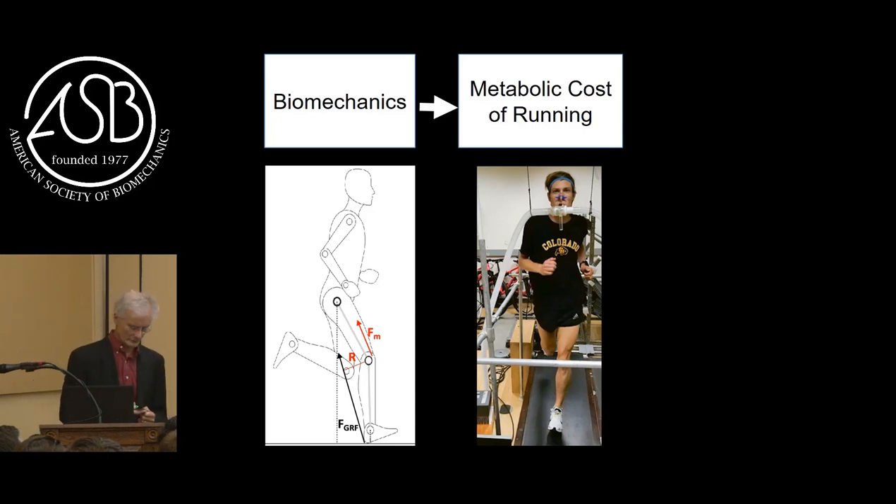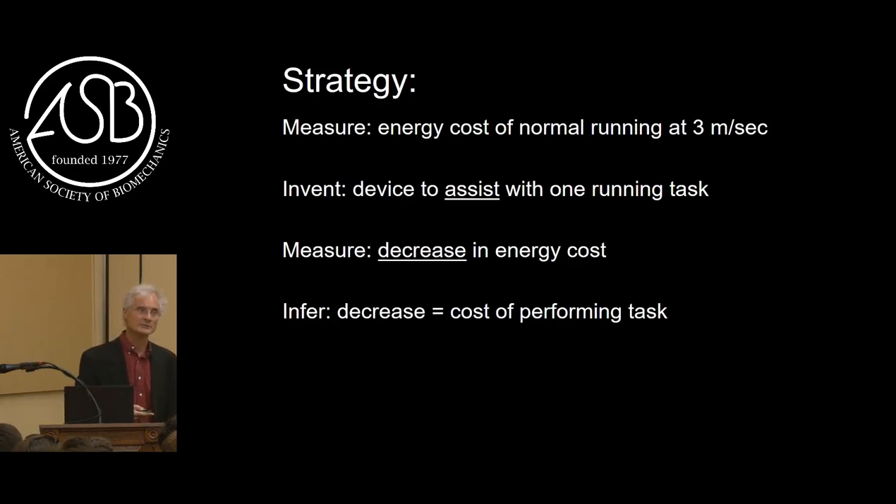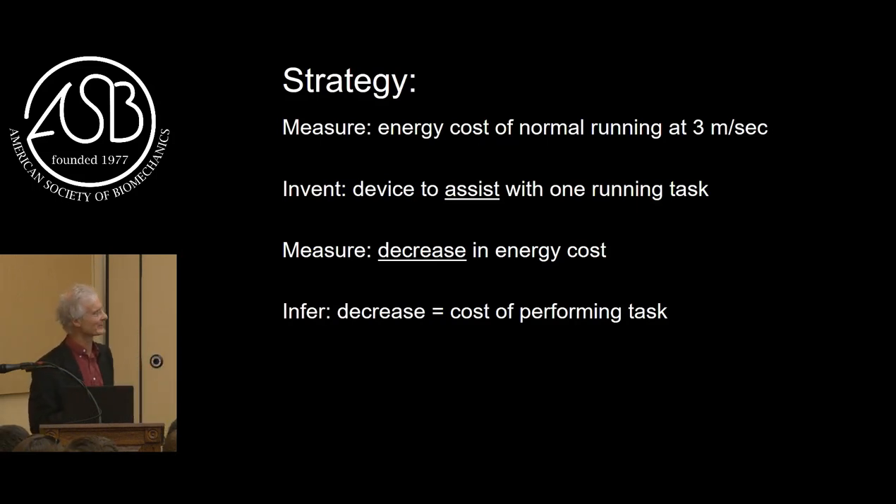But we wanted to go further. When I started my PhD and came back to humans as an assistant professor, I was curious - it can't be just vertical force; there's a lot of other things that muscles do when we run. I developed a strategy with a series of fantastic graduate students over about a 15-year period. Our strategy was to measure the energy cost of normal running at one speed, invent a simple cheap device to assist with one of those running tasks, measure the decrease in energy cost when we used external springs to do that, and then infer that the decrease reflects the actual cost of doing that with muscles.